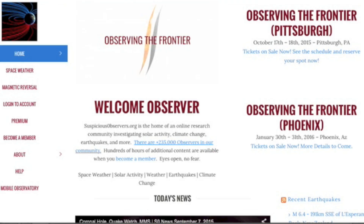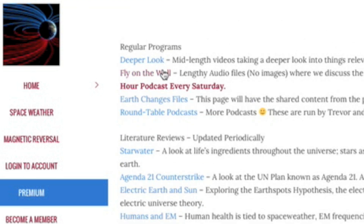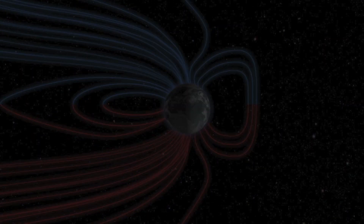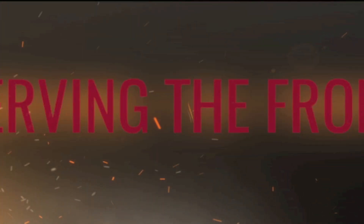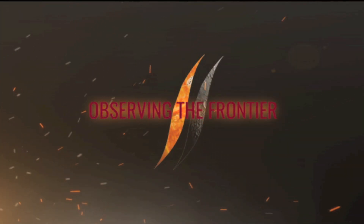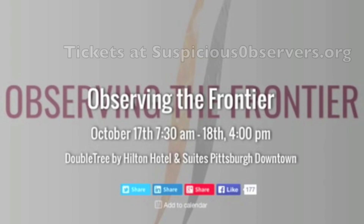Folks, it is Saturday so the featured content today is fly on the wall. Another podcast is on deck in just a few hours. We'll be discussing the latest sun and earth news and, as we often do, topics in our community that do not make the morning news. Also, 35 days to observing the frontier — the first conference for the suspicious observers is in Pittsburgh, October 17th and 18th. Tickets for that and our January event in Phoenix can be found at suspiciousobservers.org.